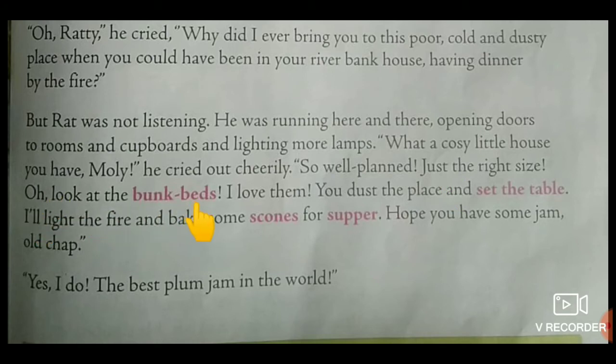Look at the bunk beds! Bunk beds means children — beds that are placed one on top of the other. I love them. You dust the place and set the table. Set the table means to arrange the plates, spoons, forks and food on the table. I will light the fire and bake some scones for supper. Scones means small round cakes, sometimes containing dried fruit, usually eaten with butter and jam. Supper means a small meal eaten late in the evening.